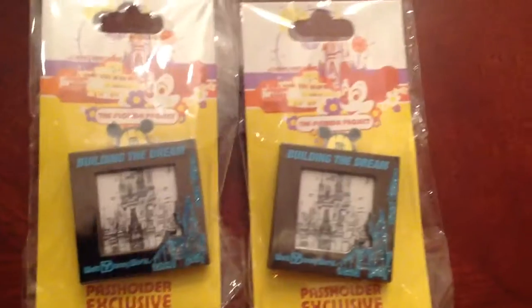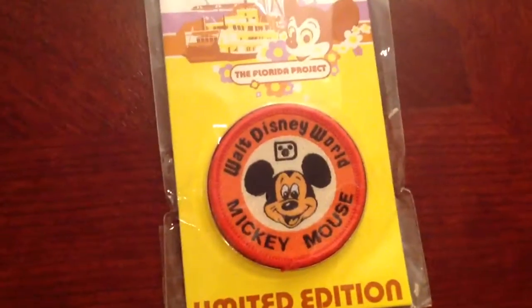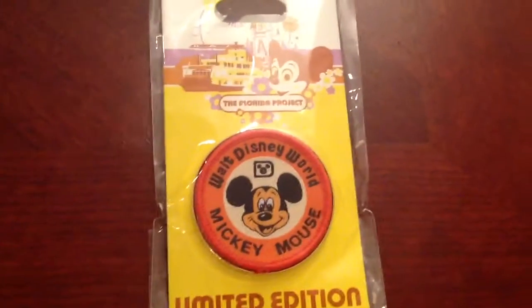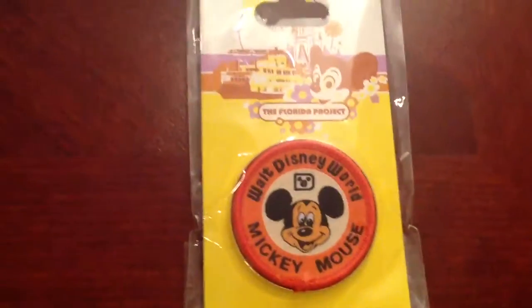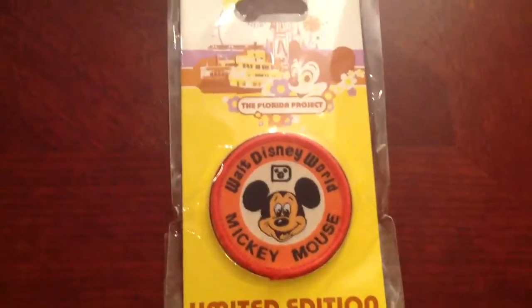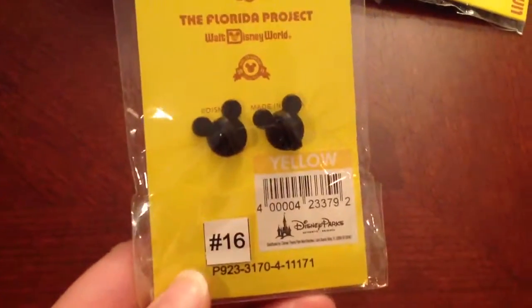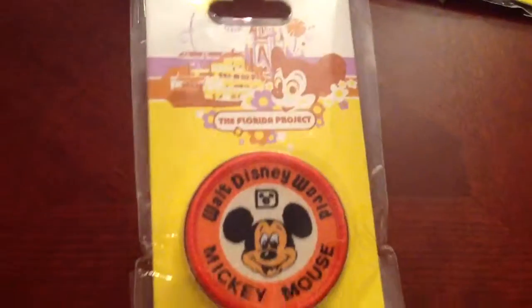This one of the Florida Project is also limited edition — really neat, kind of looks like a patch that you would put on cloth. You can tell it has that vintage look. It's limited edition — I want to say five hundred or a thousand, something like that. So that was neat.